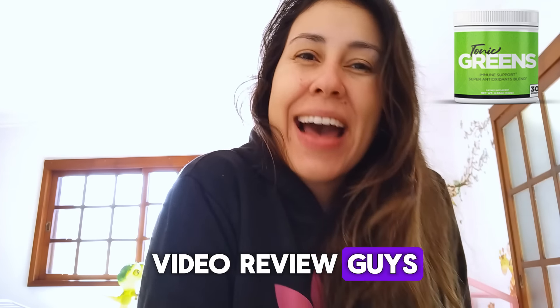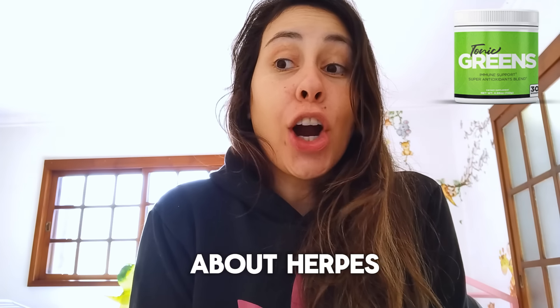Hi, welcome to this video review, guys. How are you all doing? Now, I do want to talk to you about herpes.